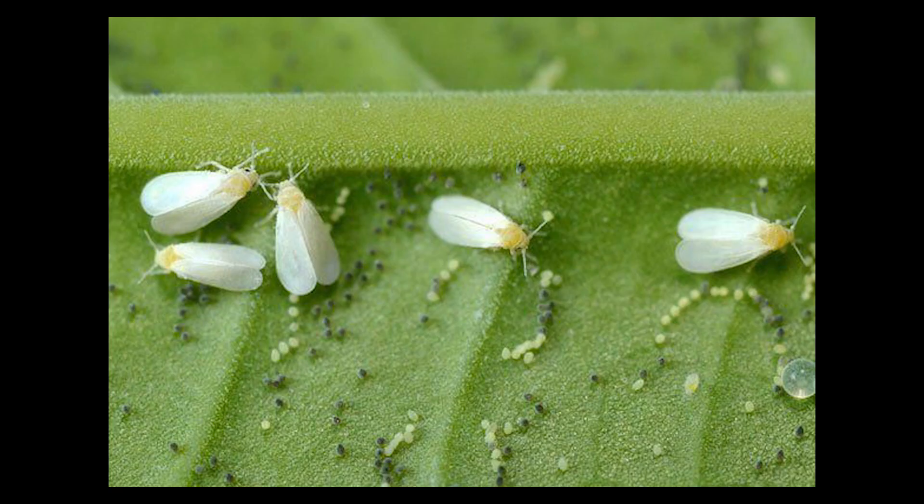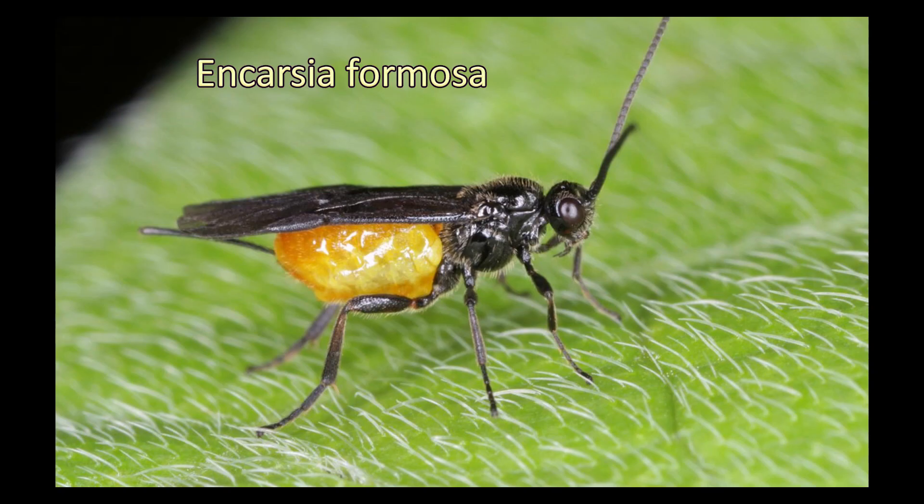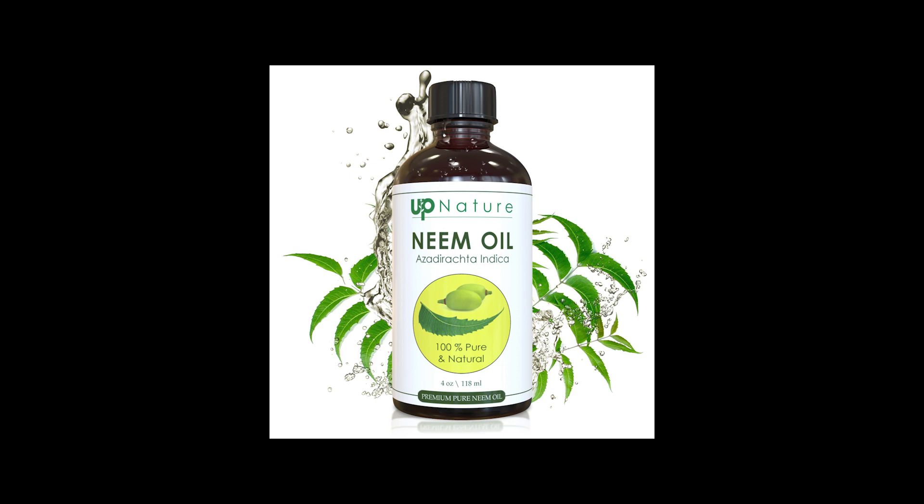Whiteflies. These tiny, sap-sucking insects can weaken plants and transmit diseases. Yellow sticky traps can help monitor and catch them. Introduce beneficial insects like Encarsia formosa, or apply insecticidal soap or neem oil to control their populations.